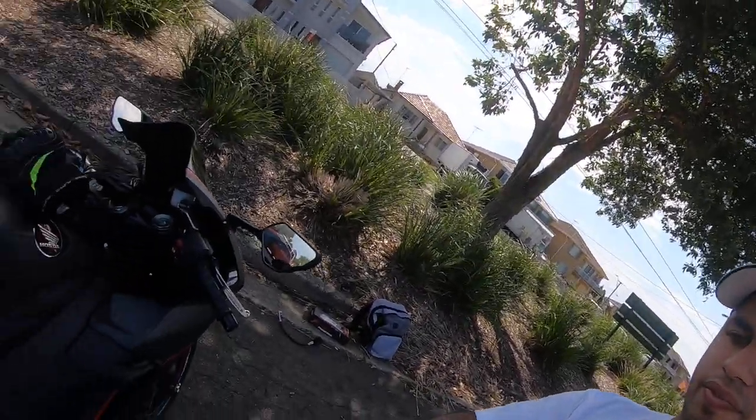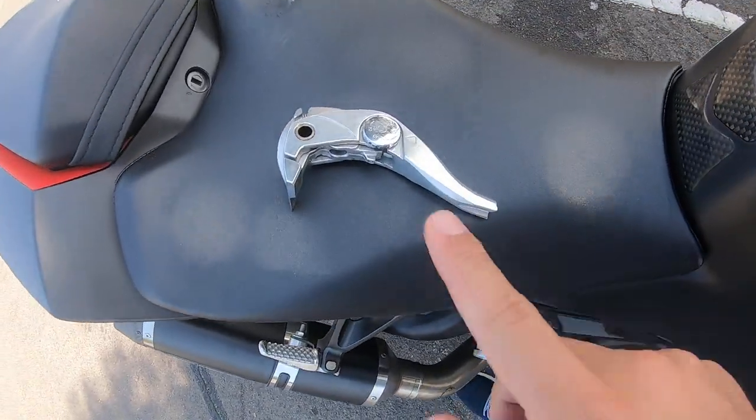Hi guys, welcome to Shaq's World. My name is Shaq. We have another fantastic sunny day in Sydney, Australia today. I'll be giving you guys a quick update on my 2017 CBR1000RR. Unfortunately, I dropped my bike last week and I damaged the front brake lever, as you guys can see — this is the old front brake lever.